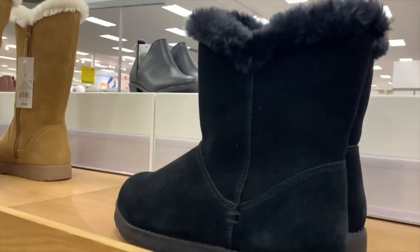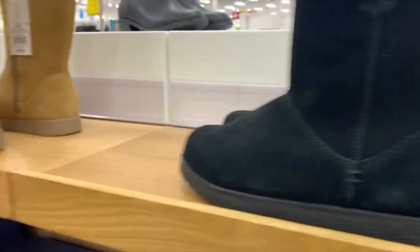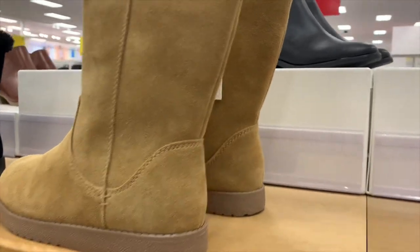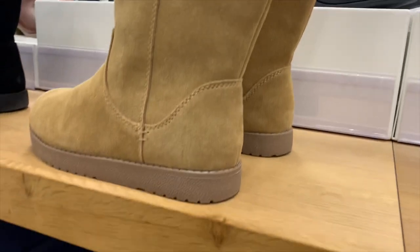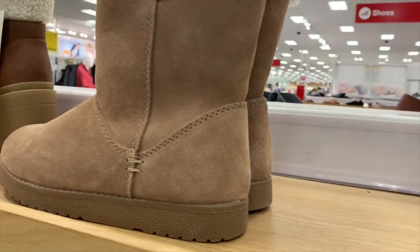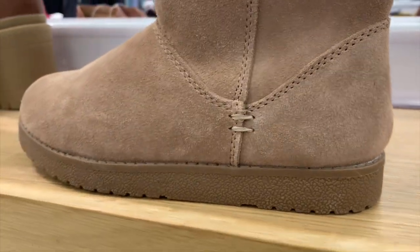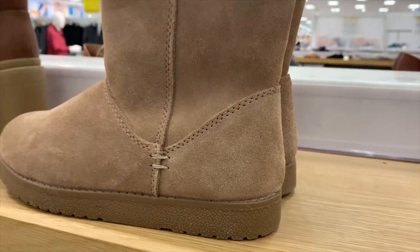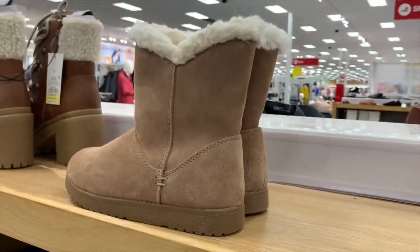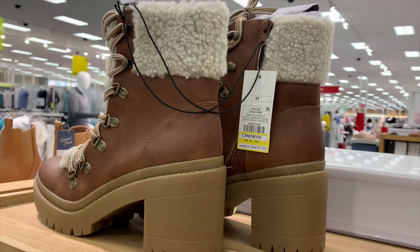Then we have some more boots — these remind me of UGGs. This one's black with fur on the inside. This one is more of a tan color at $39.99, with lighter fur on top. They have the black ones again, and then this color — I like this one, it's a nice tan with a little stitch detail. It has colors too and looks really nice.